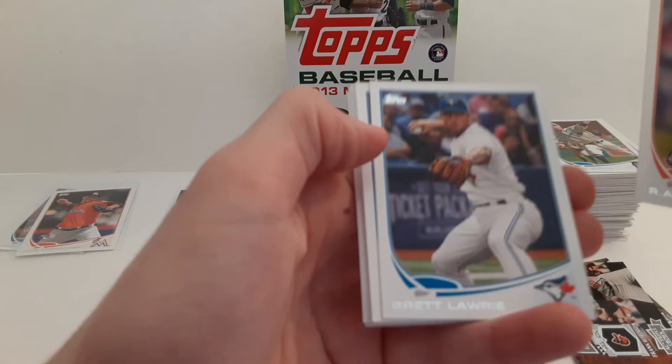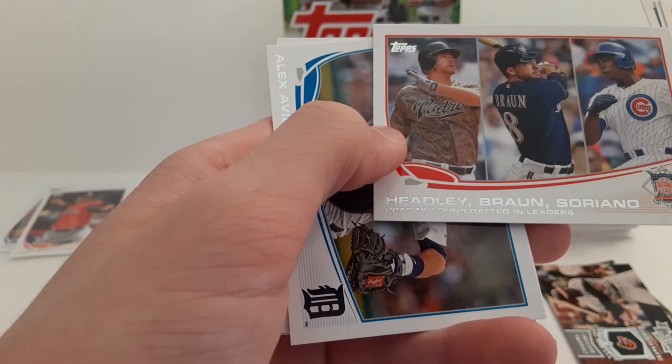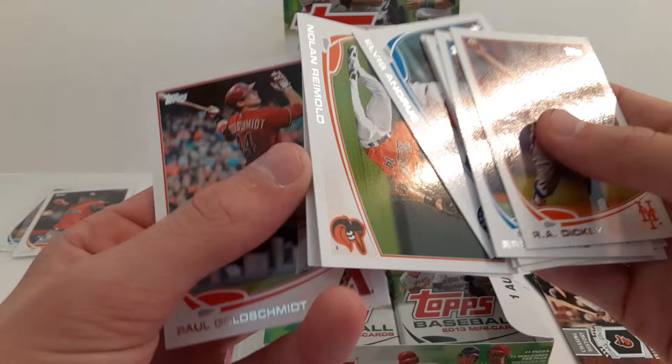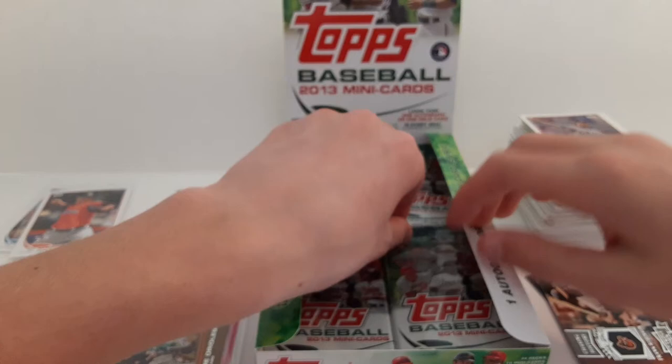R.A. Dickey. Brett Lawrie. Colby Lewis. Jordan Walden. This one is RBIs with Headley, Braun, and Soriano. Alex Avila. Elvis Andrus. Nolan Reimold. Mike Leake. And Paul Goldschmidt.